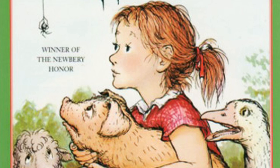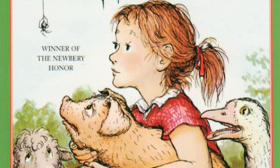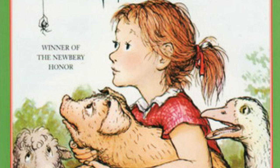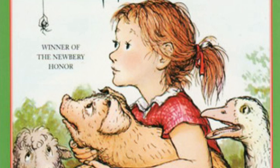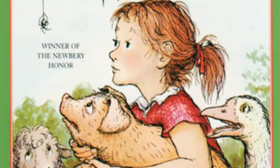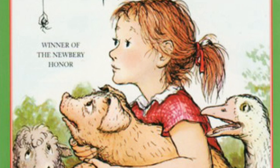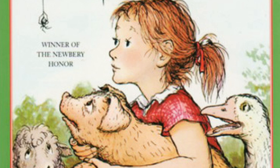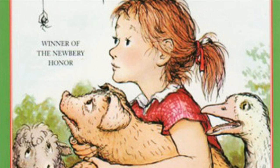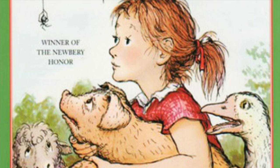From eleven to twelve, he planned to stand still and watch flies on the boards, watch bees in the clover, and watch swallows in the air. Twelve o'clock, lunchtime — middlings, warm water, apple parings, meat gravy, carrot scrapings, meat scraps, stale hominy, and the wrapper of a package of cheese. Lunch would be over at one. From one to two, Wilbur planned to sleep. From two to three, to scratch itchy places by rubbing against the fence. From three to four, to stand perfectly still and think of what it was like to be alive. At four would come supper.